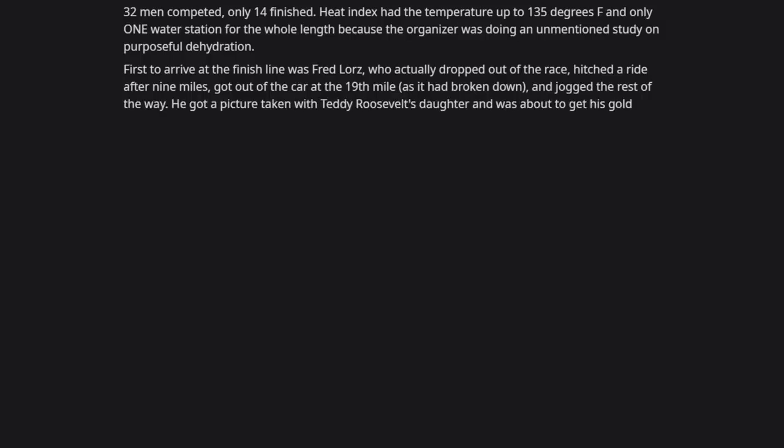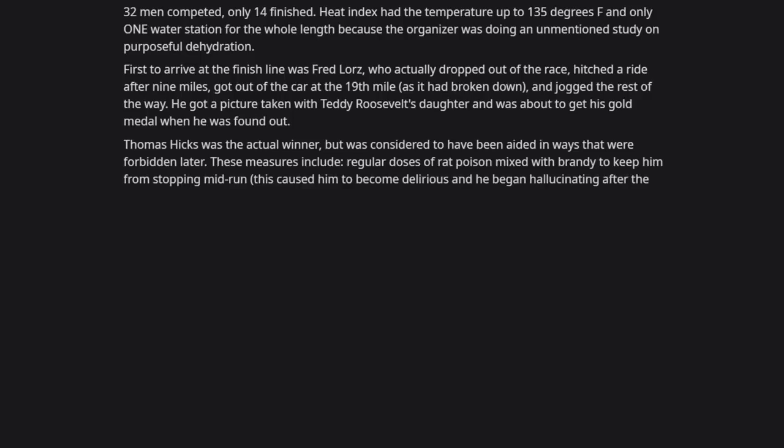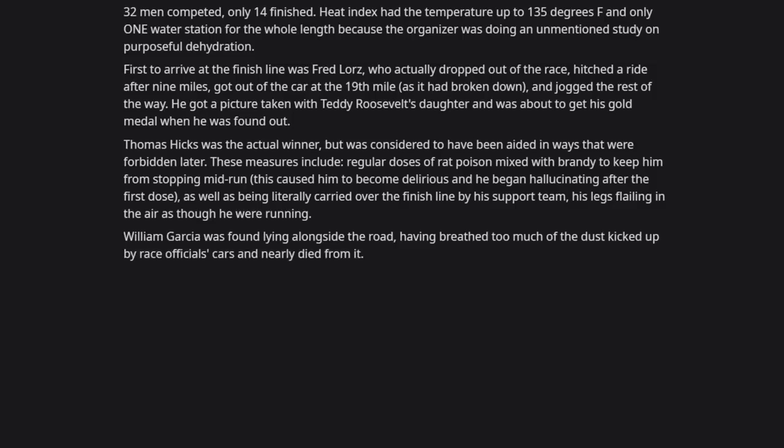Lorz got a picture taken with Teddy Roosevelt's daughter and was about to receive a gold medal when he was found out. The actual winner was Thomas Hicks, but he was considered to have been aided in forbidden ways — including regular doses of rat poison mixed with brandy to keep him running, causing him to become delirious and hallucinate. He was literally carried over the finish line by his support team, his legs flailing in the air as though he were running.